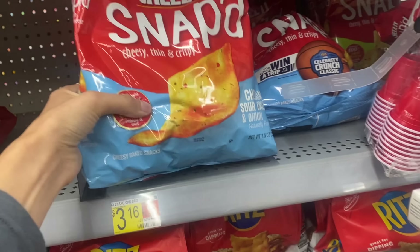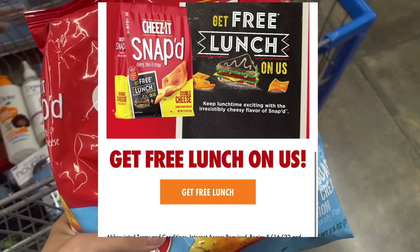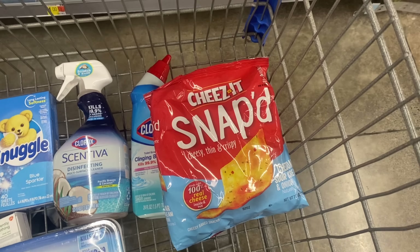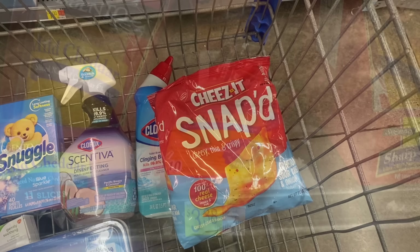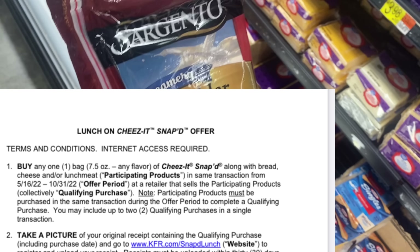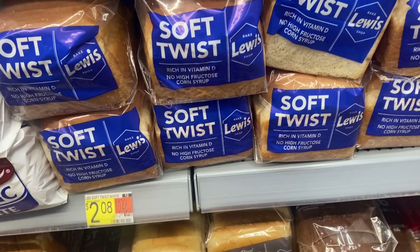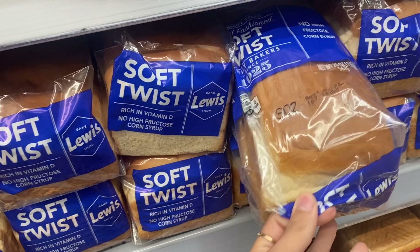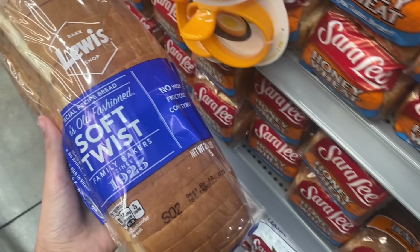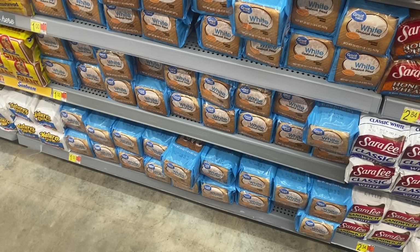Next is an awesome free lunch deal. If you Google 'Cheez-It lunch deal,' you can find this. We're going to grab the Cheez-It Snap for $3.16. When you grab some bread or cheese, you get those items free up to $5. The rebate says you can get cheese and/or meat. We're going to pick up the Sargento Creamery Cheese — we also have a $0.75 Ibotta rebate for that, saving us even more. For bread, I'm getting this one at $2.08, though you could grab Great Value brand for about $1 for a cheaper option.